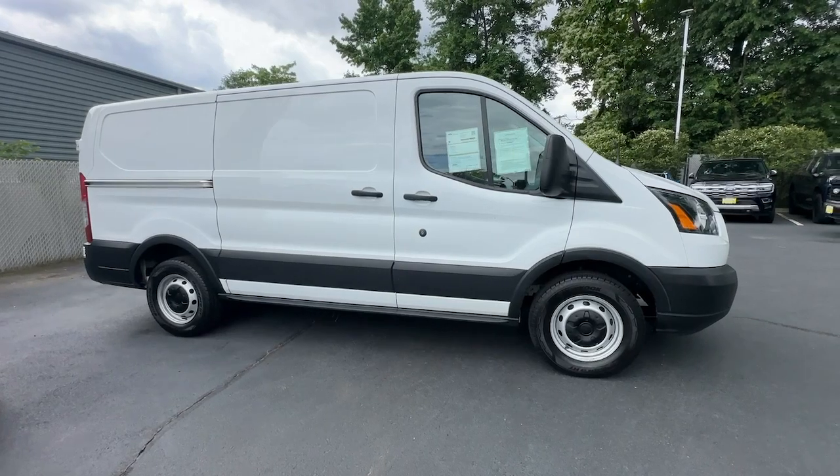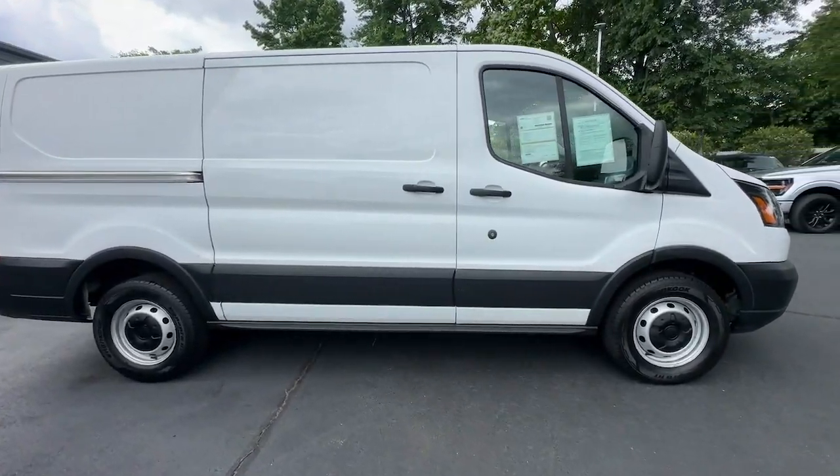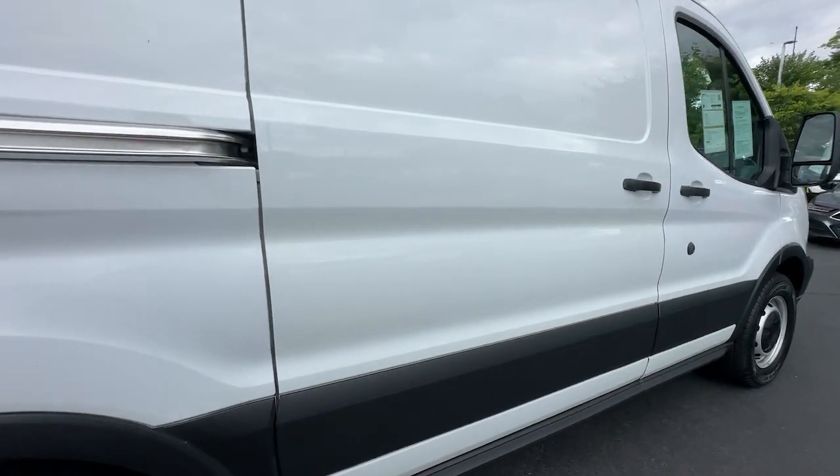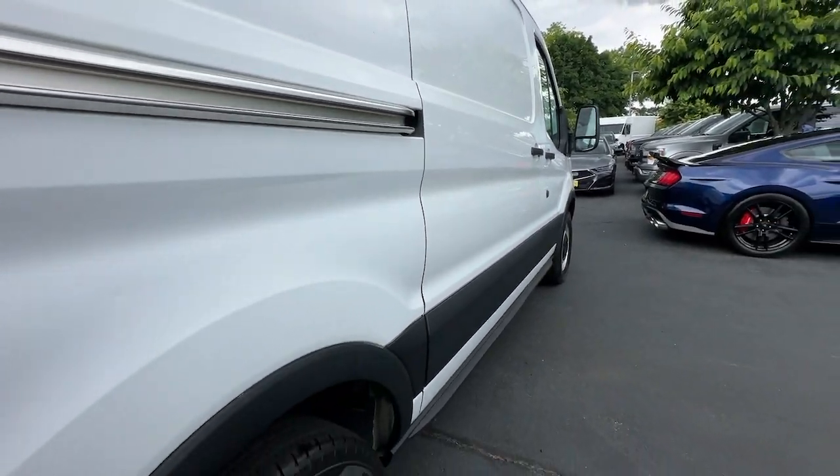Here's a Ford Transit, the passenger and cargo carrier that's adaptable to meet your unique needs. Whether you're looking for a family hauler, custom conversion van, or commuter shuttle,